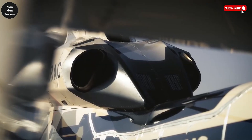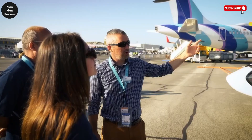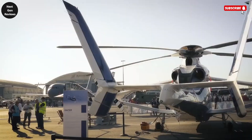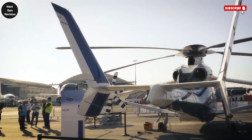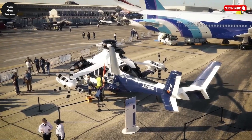Currently undergoing rigorous flight testing, the Airbus Racer stands as a bold step forward in aviation technology, showcasing how advanced engineering can deliver a helicopter that is faster, greener, and more versatile than ever before.